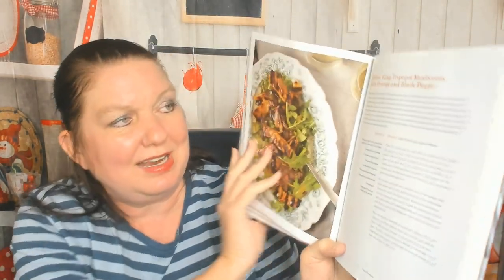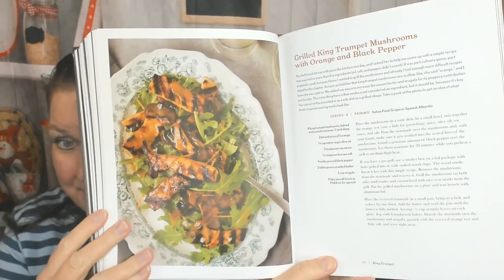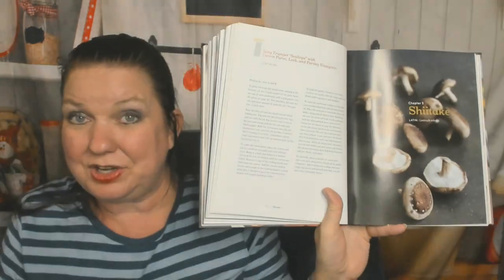Already in the king trumpet chapter. King trumpet toast with gouda, apricot jam, and arugula. I wish there were more pictures. Here's grilled king trumpet mushrooms with orange and black pepper, and king trumpet scallops with carrot puree, leek, and parsley vinaigrette — good for vegetarians.